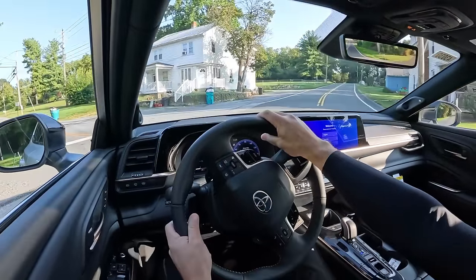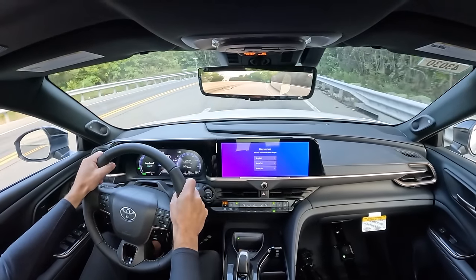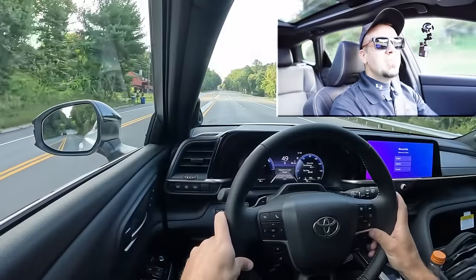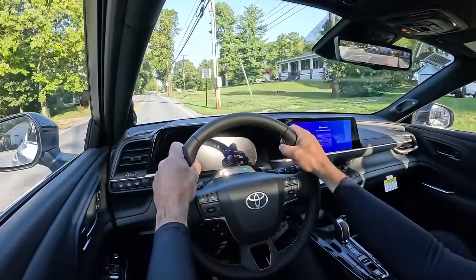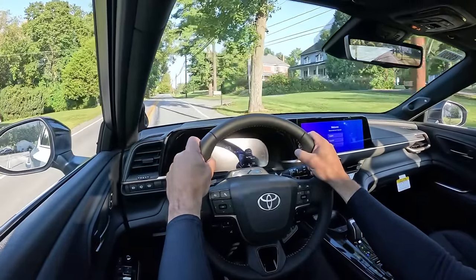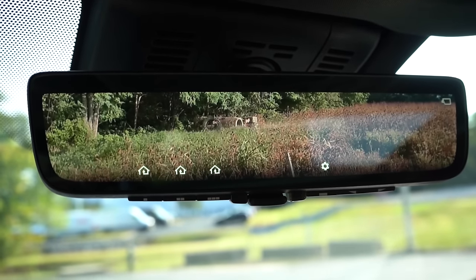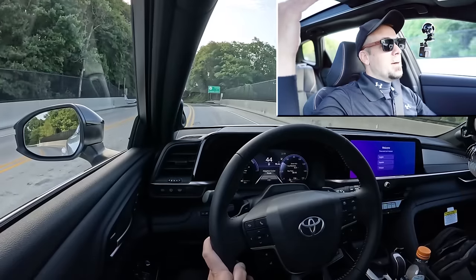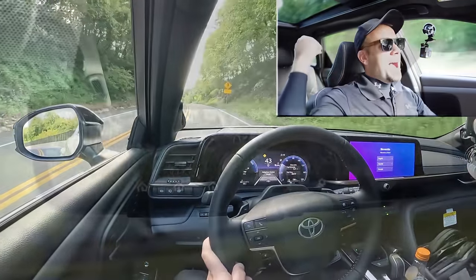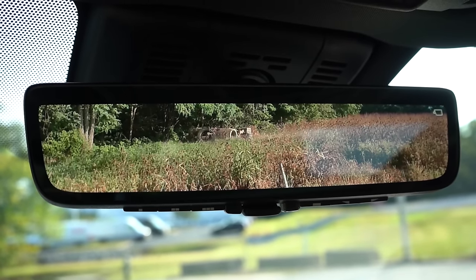Going back to cabin noise — there's an acoustic laminated front windshield and acoustic laminated front door glass that come standard, which is probably contributing to the very serene cabin. That front door glass rarely comes standard even on luxury automakers, so it's cool to see it on the Crown Signia. As for rear visibility, you've got a rear camera mirror as well, so even if the cargo area is piled up, the camera is on the outside and you can still see what's behind you.